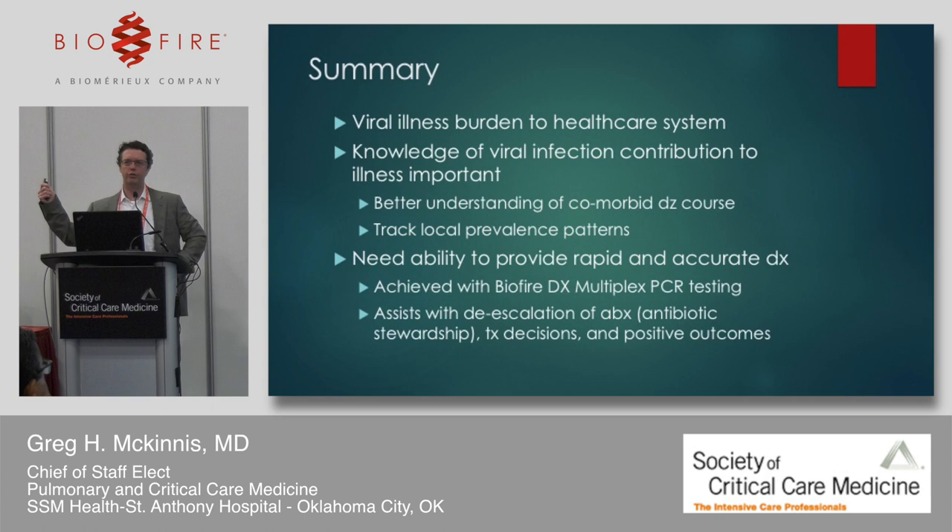In summary: viral illness represents a tremendous burden to our healthcare system. Knowledge of these viral infections and contributing factors is very important because it helps us better understand comorbid disease course — exacerbation of COPD, MI, and more — and track local prevalence patterns. Clinicians need the ability to provide rapid and accurate diagnoses, which we achieve with PCR testing due to its high sensitivity and specificity. This is critical for antibiotic stewardship, treatment decisions, and achieving positive outcomes.